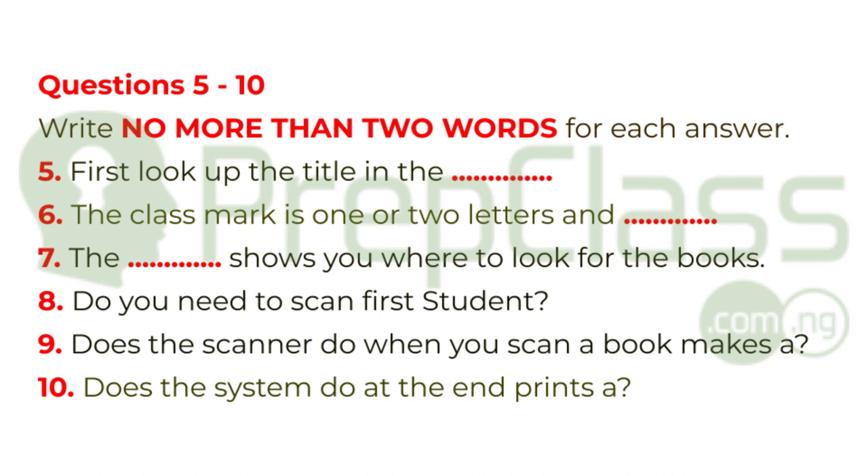Oh, sorry, I forgot. At the end, the system prints out a ticket. It's a good idea to keep it for a while, just in case you have a problem with your loan. Thanks again, Lily. You've been really kind. That is the end of part one. You now have half a minute to check your answers.